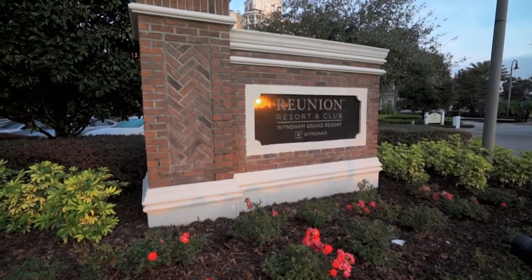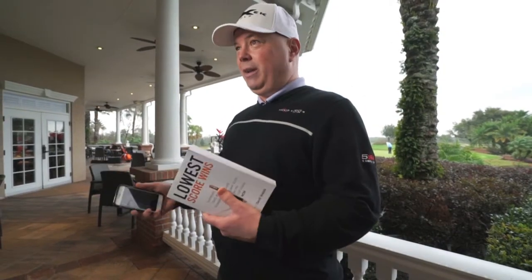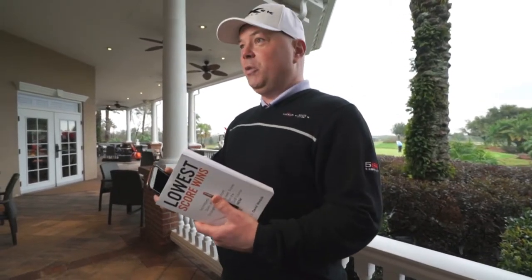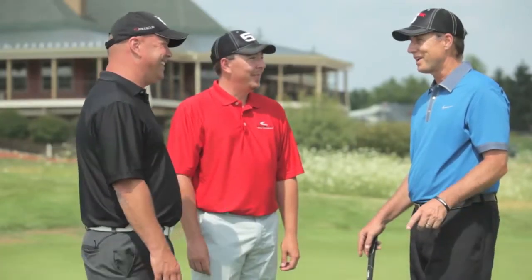Let's head back out to Orlando, Florida, where Golf Life caught up with Dave Wedsick, Worldwide Director of Instruction for Medicus Golf. Dave introduces us to a new book called Lowest Score Wins, designed to help all golfers — even those with no time to practice — to shoot lower scores.